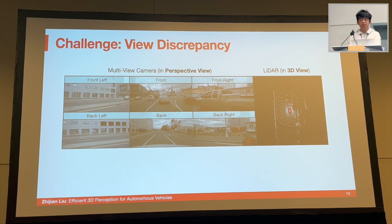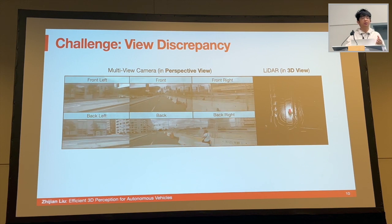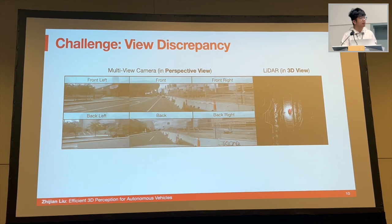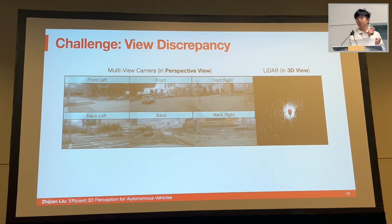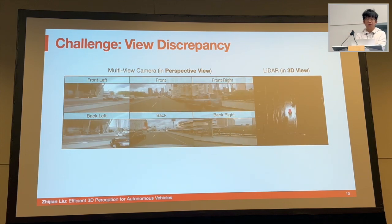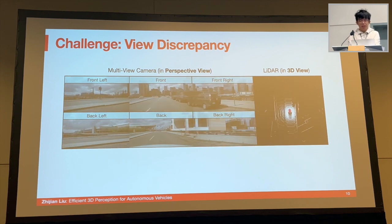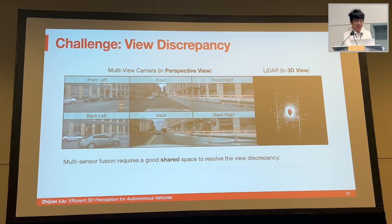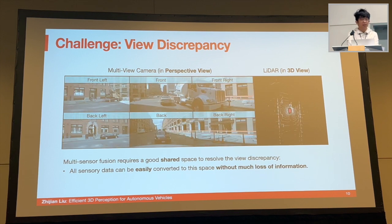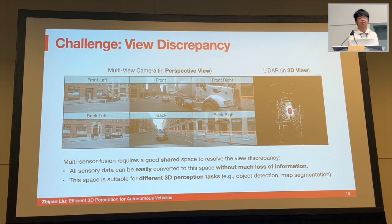The view discrepancy makes feature fusion very difficult because the same location in different feature representations corresponds to entirely different spatial locations. For example, the top-left corner of each camera image clearly does not correspond to the same 3D spatial location, so we cannot do a naive element-wise feature fusion. Therefore, the goal of sensor fusion is to find a shared representation so that we can convert all sensory data to this space without much loss of information, and it should also be suitable for different types of 3D perception tasks — not only 3D detection but also semantic tasks.